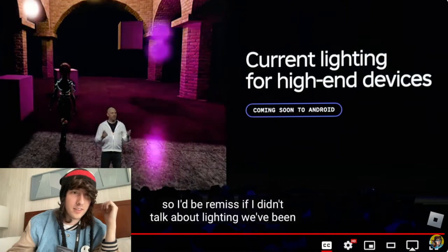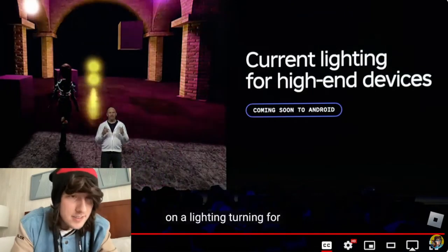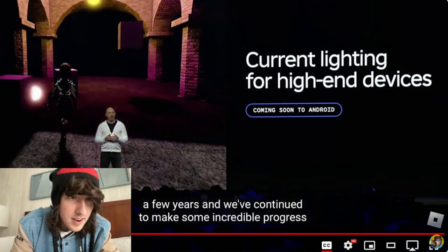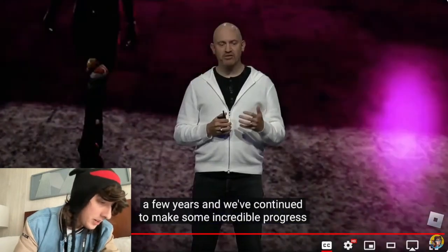Bro, that's a lot of balls. We've been on a lighting journey for a few years and we've continued to make some incredible progress. Our high-end lighting— those are bouncy balls.